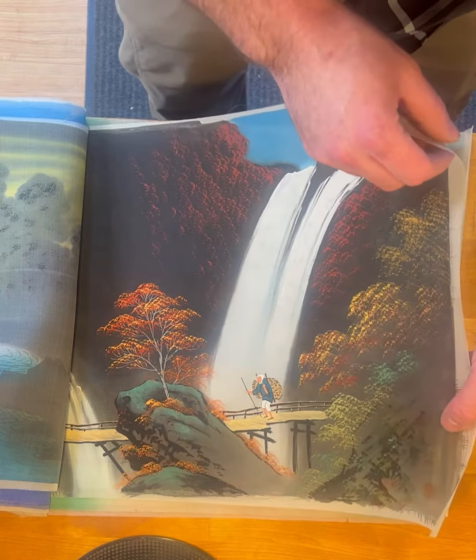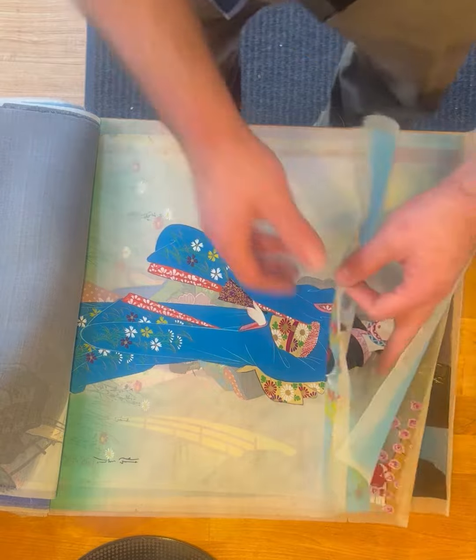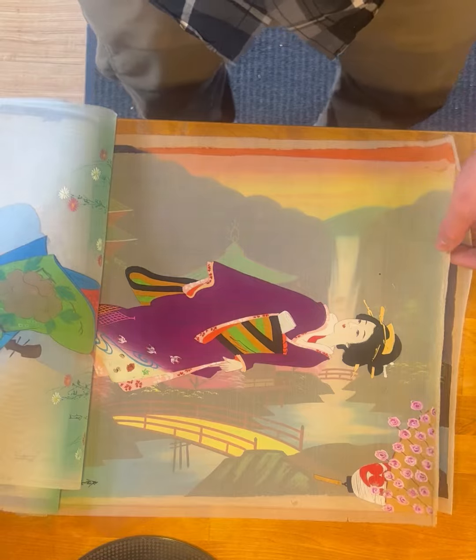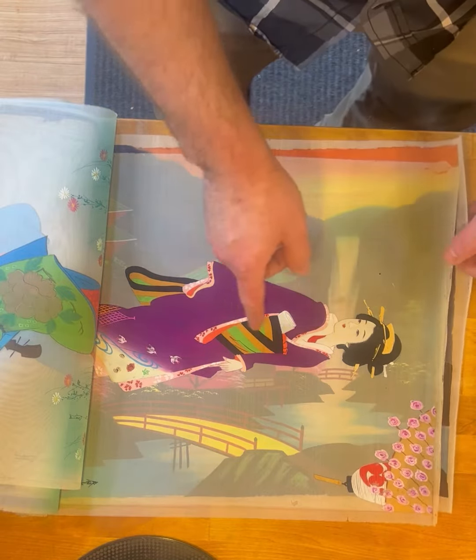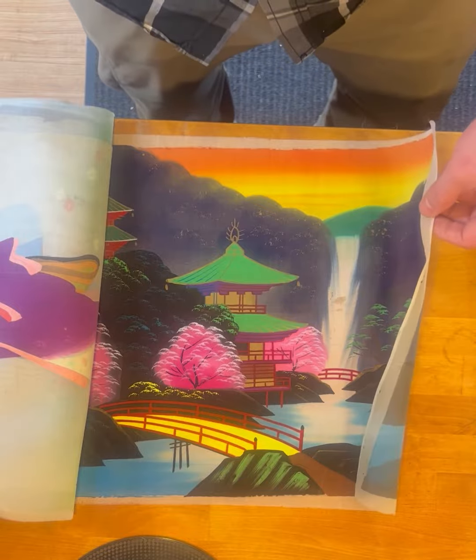There's a waterfall scene and different ladies depicted. Super cool — look at the purple in this, it's really cool looking. Yeah, what a neat find.